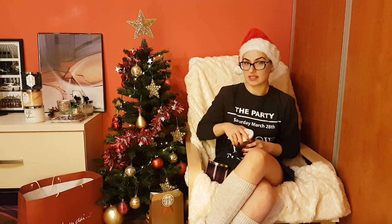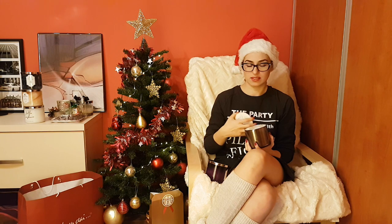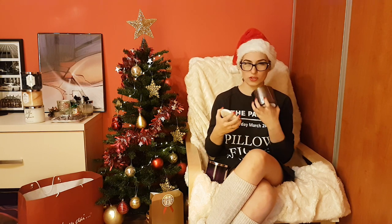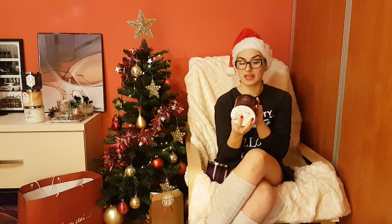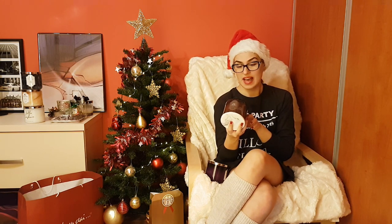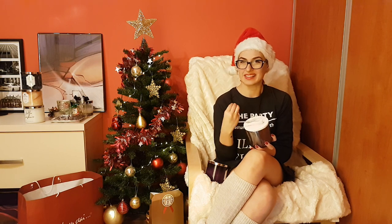Another candle that's very interesting in scent and has a nice marble lid is the Smoked Birch. Exactly as the name says — it's smoky, woody, and spicy at the same time. I'd describe it as the scent of a burning fire in a fireplace. It has silver birch, sweet incense, Haitian vetiver, and smoked cedar. This one is for those who prefer intense, woody fragrances rather than citrus or floral.